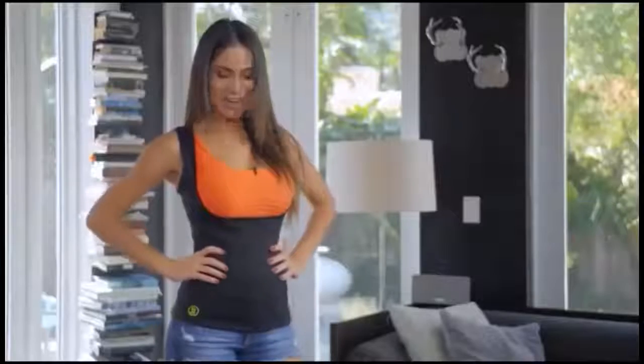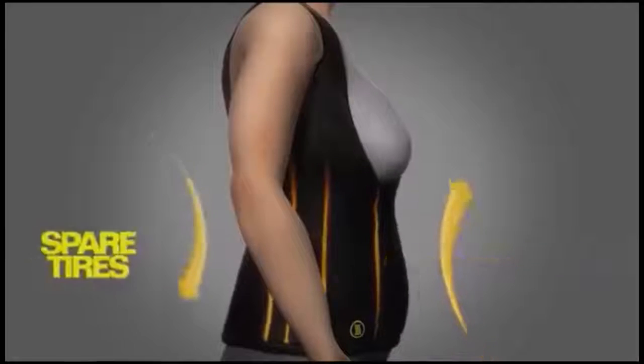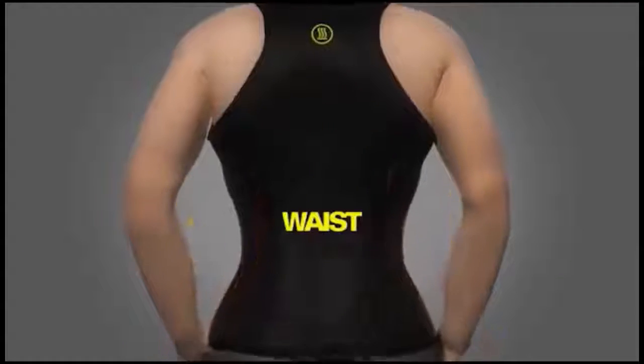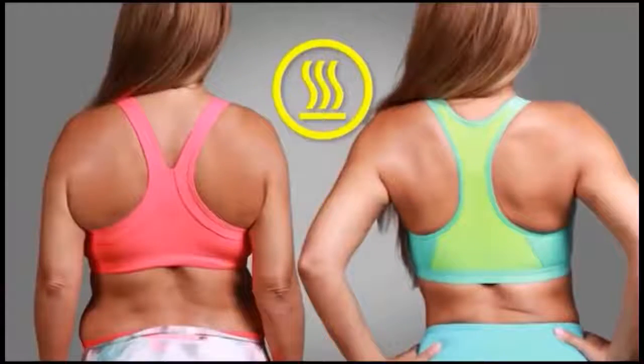I've gone down two sizes with it. Designed with extra compression seams, it flattens the abdomen, reduces spare tires, shapes the waist, eliminates back bulge — sweat and shape your figure. And that back bulge that drives us women crazy? It disappeared.